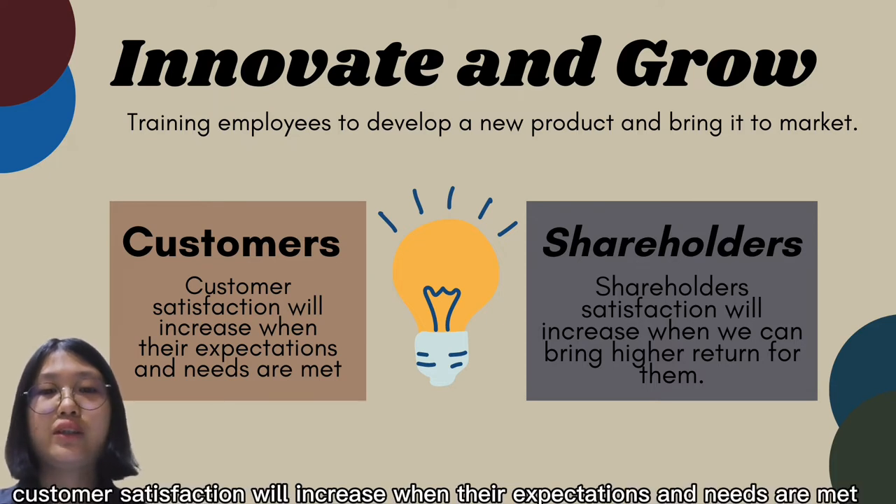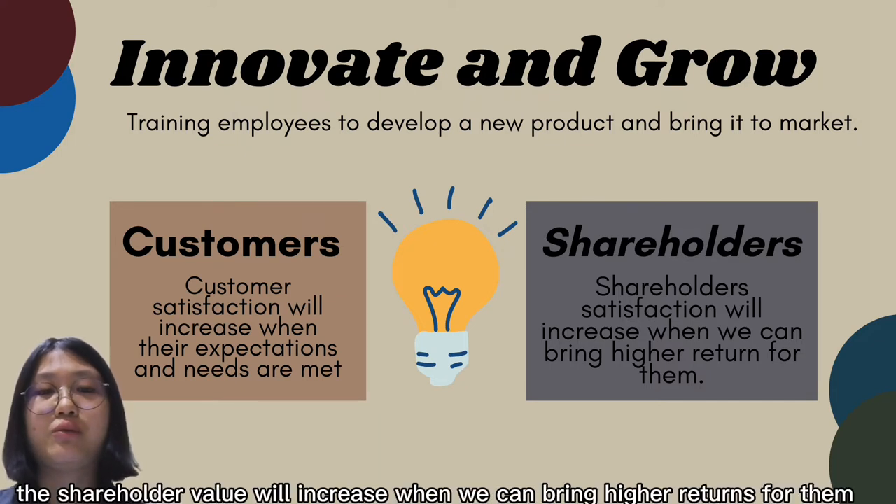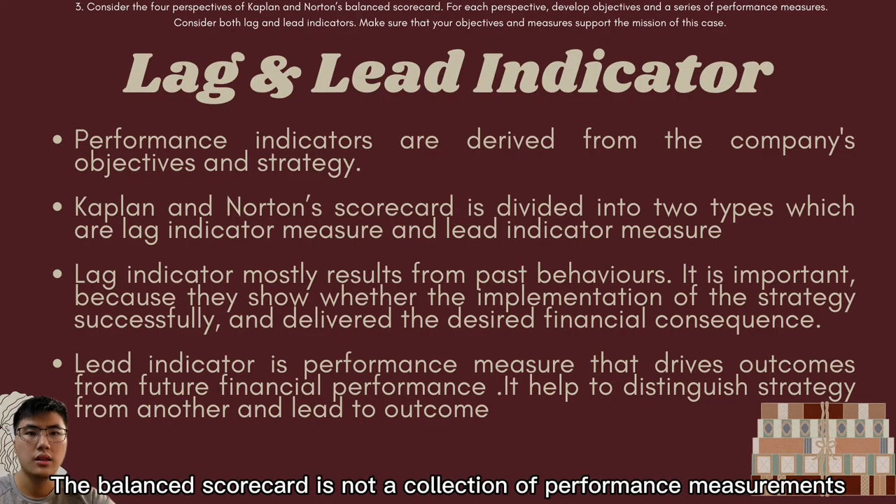From the customer perspective, customer satisfaction will increase when expectations and needs are met. From the shareholder perspective, shareholder value will increase when we can bring higher returns. The balanced scorecard is not merely a collection of performance measurements.